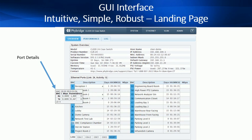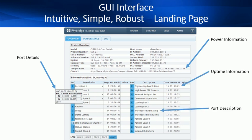The web GUI interface was designed to be intuitive, easy to learn and easy to use. This is the landing page. Hover over the port and you get valuable port information. You can see a summary of power being used and available, view uptime, port description, and much more valuable information right from the landing page.